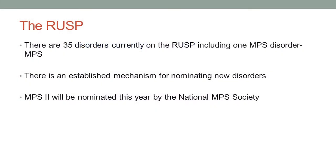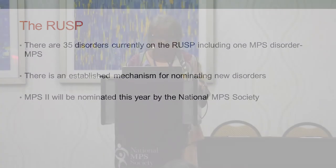Currently there are 35 disorders on the RUSP, including one MPS disorder, and that is MPS1. There is an established mechanism for nominating new disorders, and MPS2 will soon be nominated. The nomination is going to come from the National MPS Society, although a number of different physicians involved in the process have worked on putting this all together. But really, all MPS disorders are good candidates for newborn screening, and we'll talk about why.